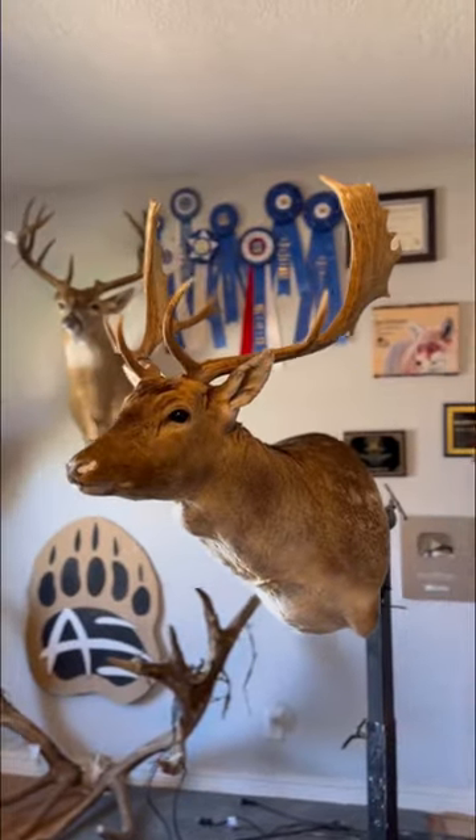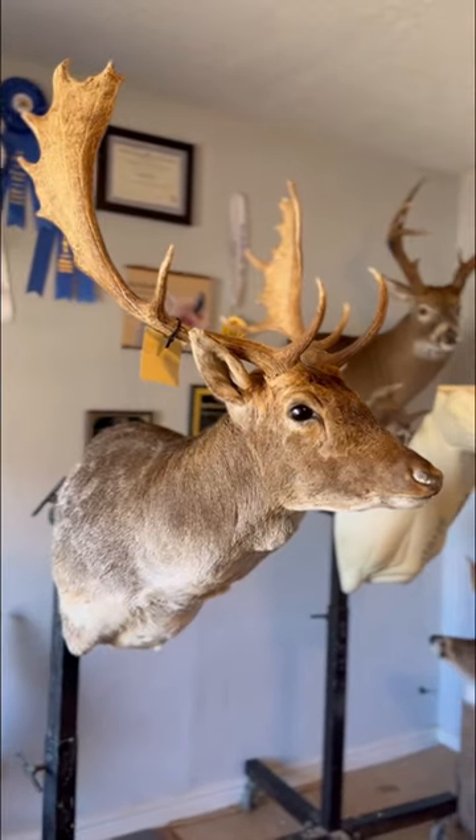And here's what this fallow deer looks like so far. It's not done yet though — it has to dry for a couple weeks, and then it'll be ready to paint and finish.